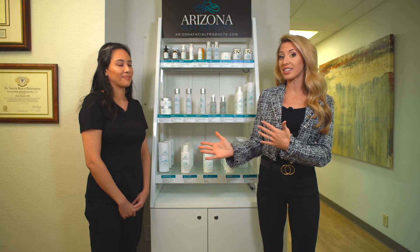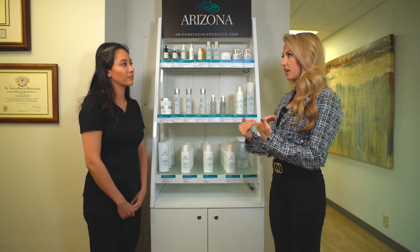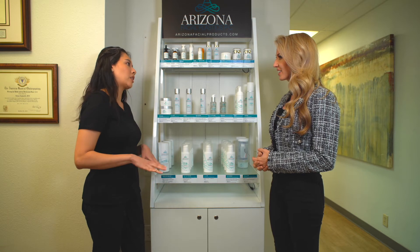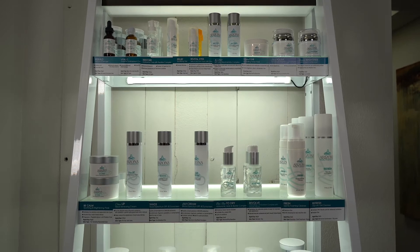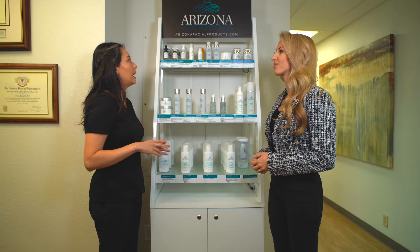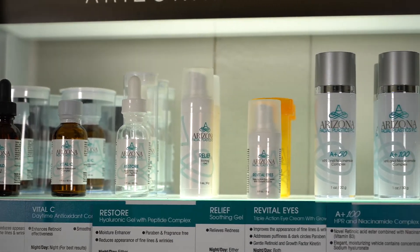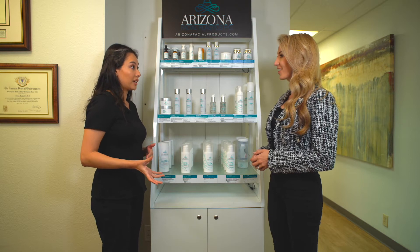I'm here with Anais, one of the estheticians here at Arizona Facial Plastics, and she's going to help me with some products. For somebody like me with my skin, what would you recommend? We usually like to start off with a basic skincare line. We would start you off with a really nice foamy wash — it just helps to clean your skin every night and remove all the makeup. Then we would want you to use an active such as our A50 product, which has a combination of a very gentle retinol and some niacinamide to help balance and control your oil production.